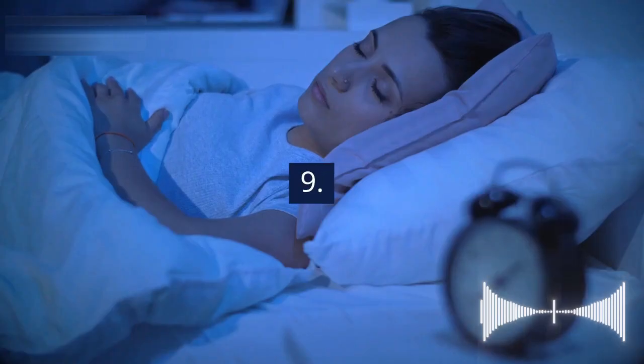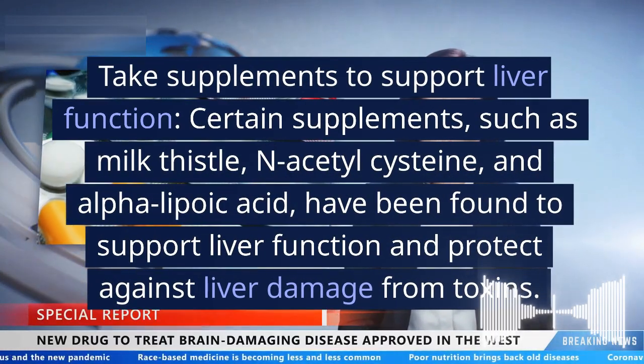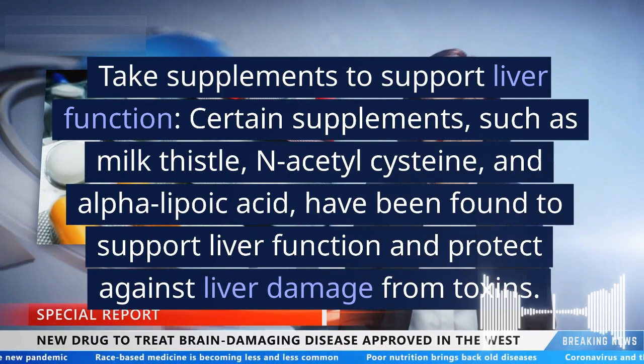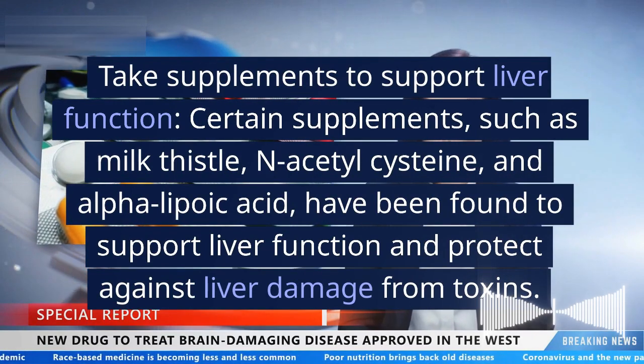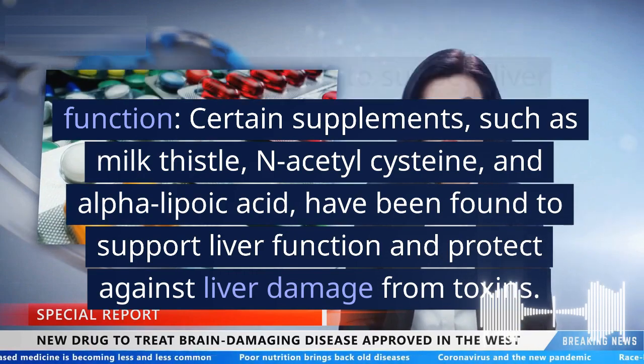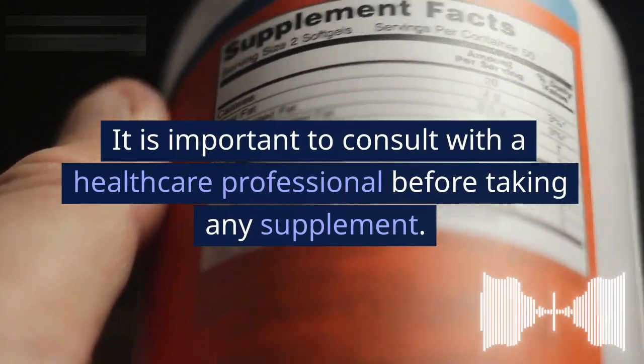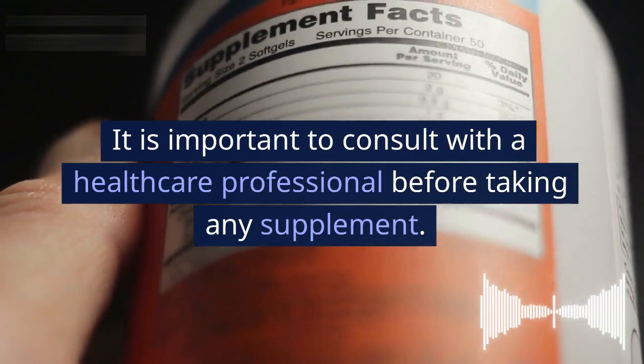9. Take supplements to support liver function. Certain supplements such as milk thistle, N-acetylcysteine, and alpha-lipoic acid have been found to support liver function and protect against liver damage from toxins. It is important to consult with a healthcare professional before taking any supplement.